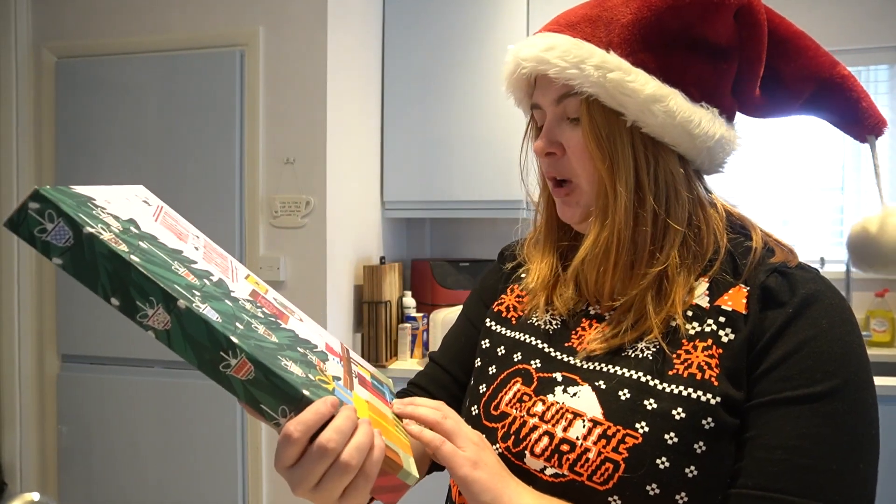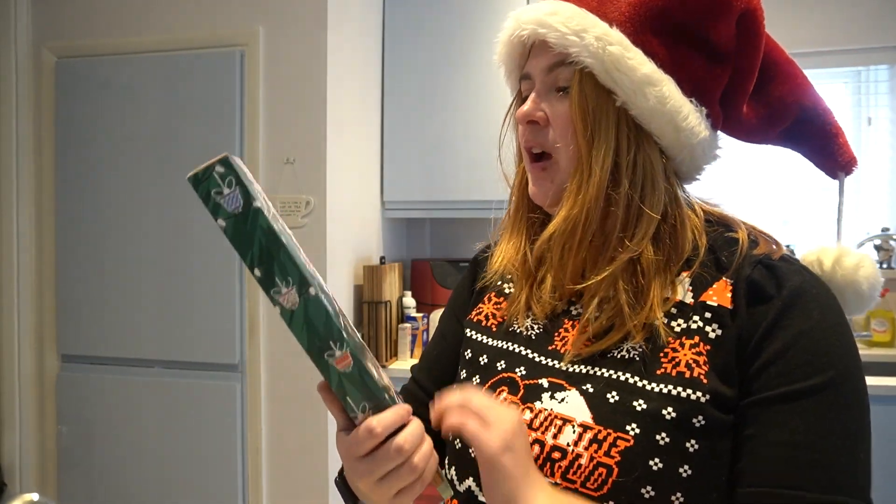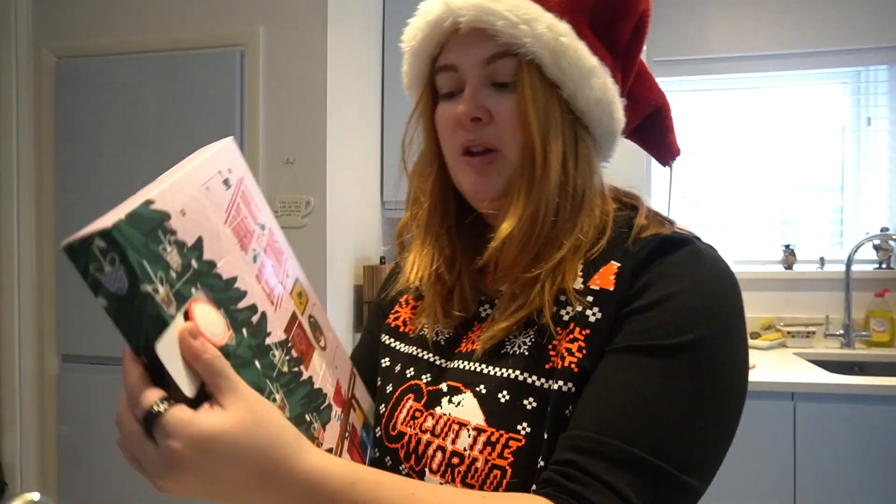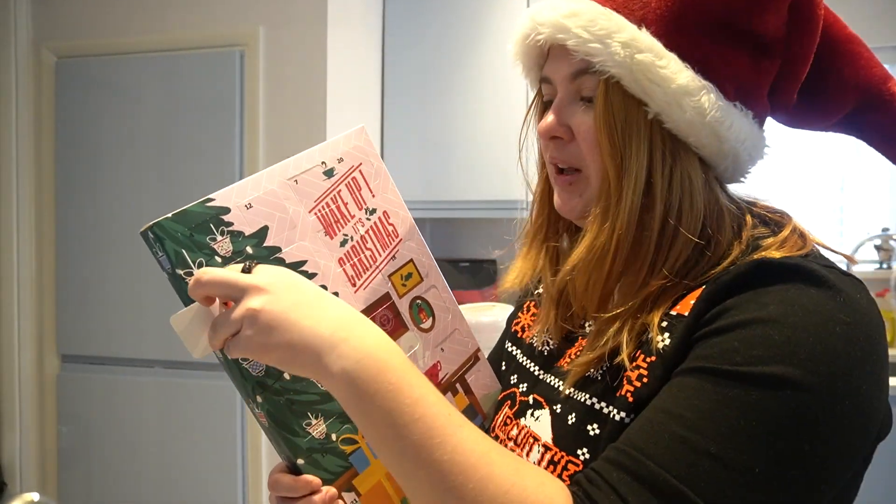Let's find door number 11 and see what the coffee is today. Oh, it's up here on the tree. It's red — still no brand on my door, but it's red.